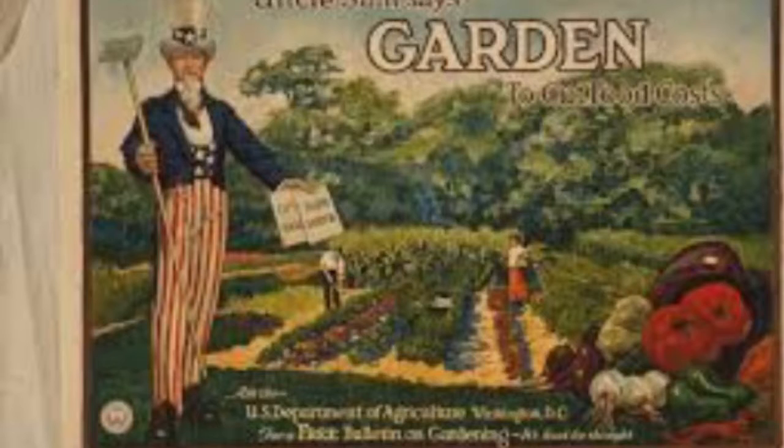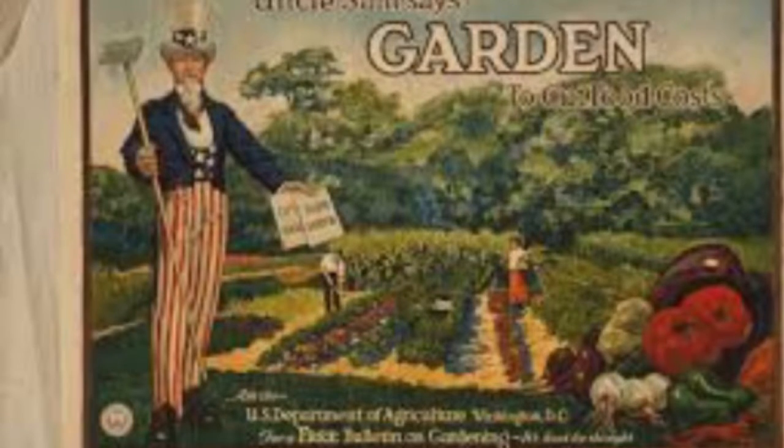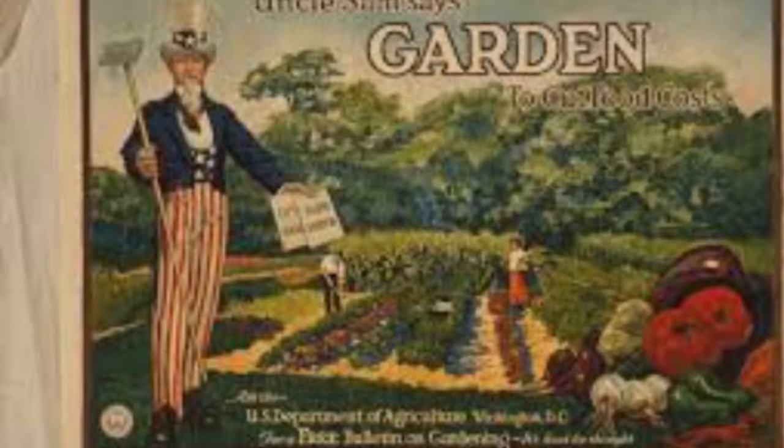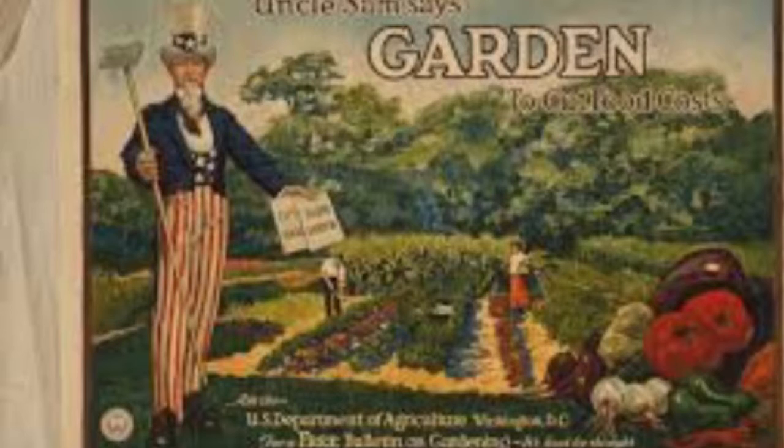During the war, one-fourth of the veggies and fruits came from victory gardens. Along with victory gardens, there were other things to do to help the war efforts on the home front.